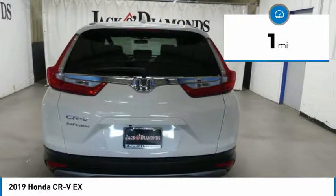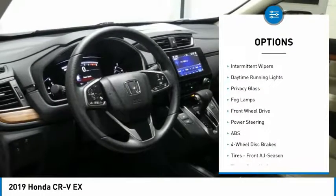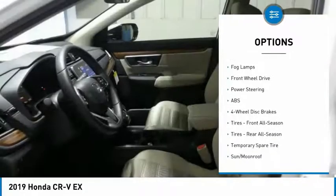Here are some of this vehicle's great options: turbocharged, heated mirrors, aluminum wheels, rear spoiler, brake assist, intermittent wipers.